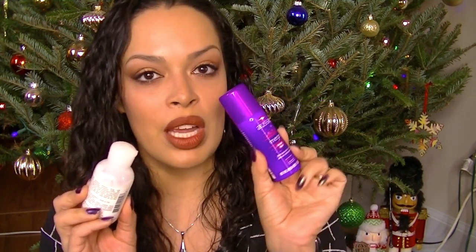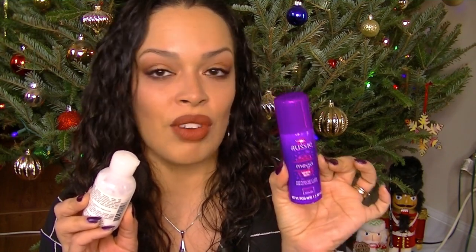Aussie Mega Hairspray — we got this in the last Walmart box in the fall, and I loved it so much that I went and bought the hairspray again. I forgot how much I love Aussie. However, I got the wrong one and it's definitely a little clingier in my hair, really sticky. So I'm just going to write the name down so I can buy the correct one next time.